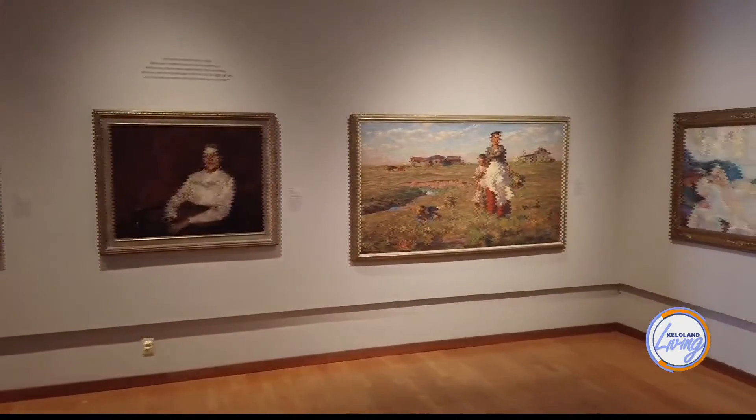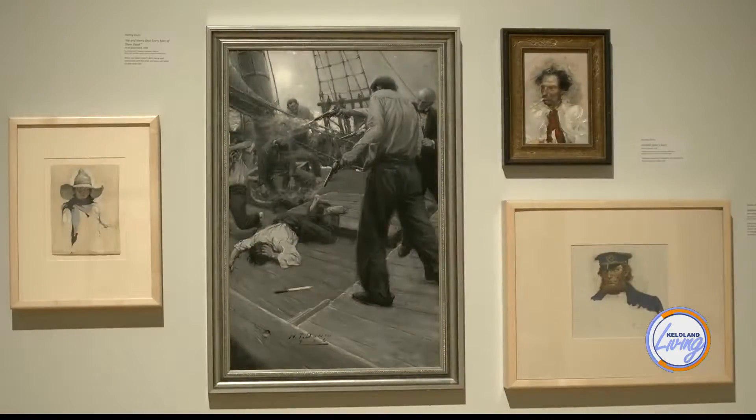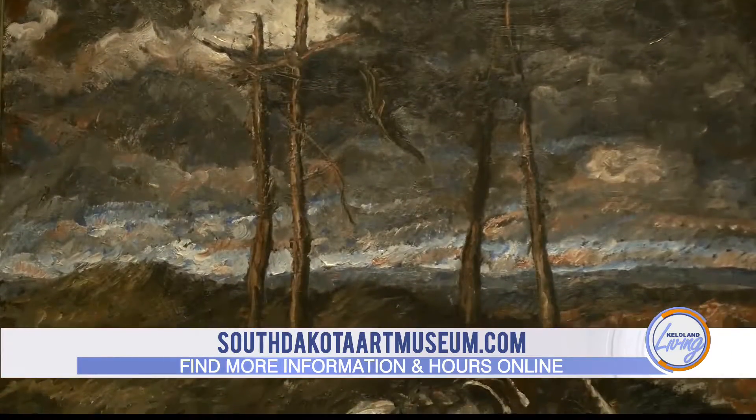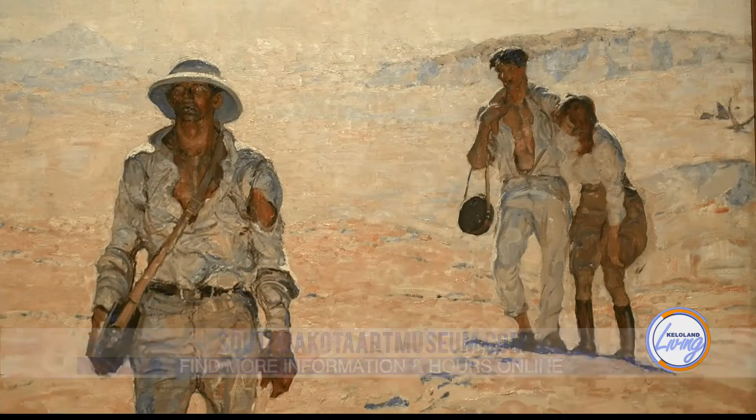The Harvey Dunn collection is really the founding collection for the museum. Harvey Dunn gave 40 paintings to the state of South Dakota back in 1950, and those were here at the University before this museum was built in 1970. Those 40 paintings have now grown to 150 — we own 150 artworks by Harvey Dunn, including paintings, works on paper, and drawings.